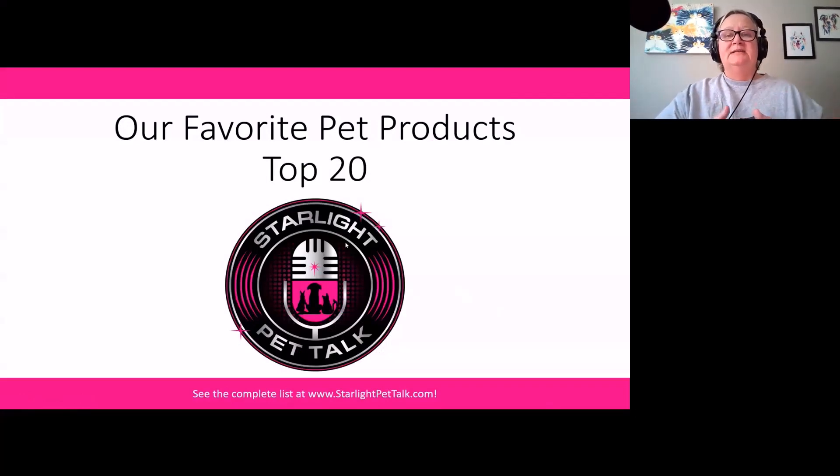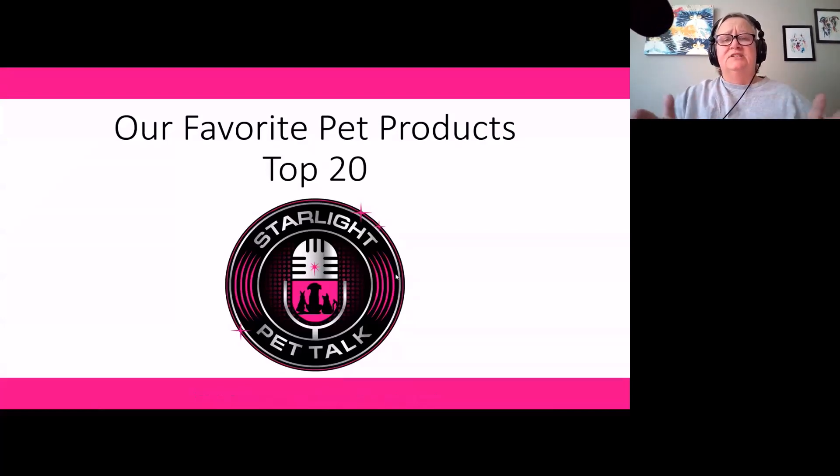I'm your host, Amy Castro. As many of you probably know if you've listened to the podcast for a while, I run an animal rescue along with my daughter Kelsey and a lot of fantastic volunteers. We use a large variety of different pet products, so we wanted to share our top 20 favorites that we use time and again at the rescue — products that make our lives easier, make our pets' lives better, and are quality and long-lasting. These are not in any particular order; it really is our top 20 go-to products in a wide range of categories.